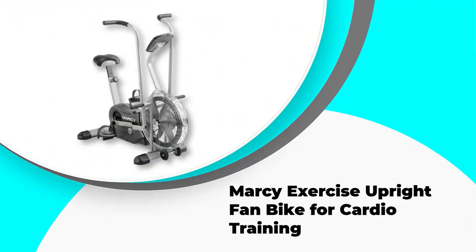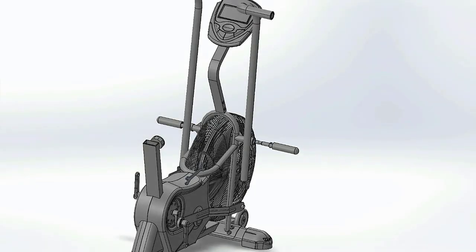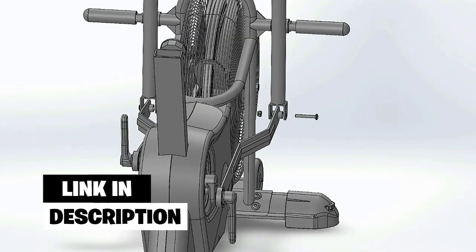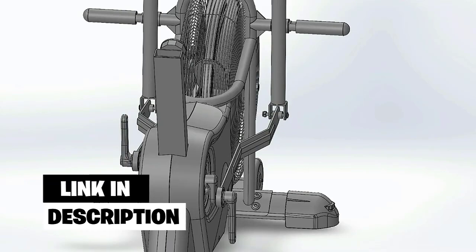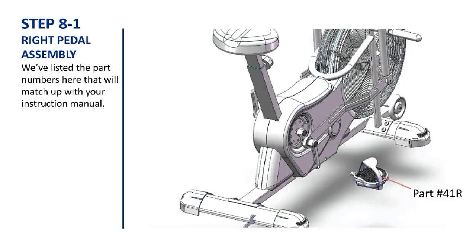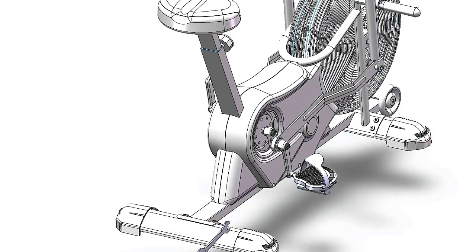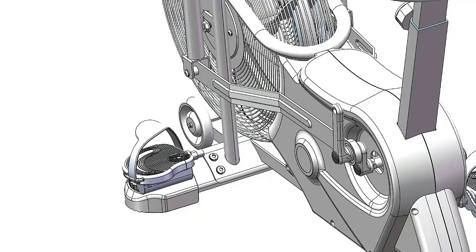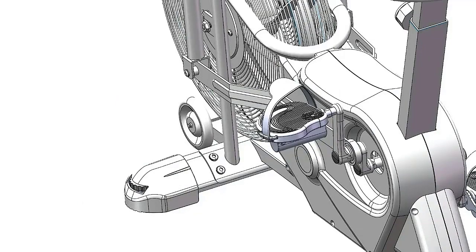Number 2: Marcy Exercise Upright Fan Bike for Cardio Training. The Marcy Exercise Upright Fan Bike is a great option for those looking for a quality upright bike. The bike is equipped with an air resistance mechanism, and even though it comes with a single resistance level it's perfectly calibrated for most users. The bike is also very sturdy with a steel frame that can support up to 300 pounds, and it has a rather compact footprint so you can fit it into even smaller homes. The LCD monitor is a great addition as it allows you to keep track of your progress in a straightforward way.